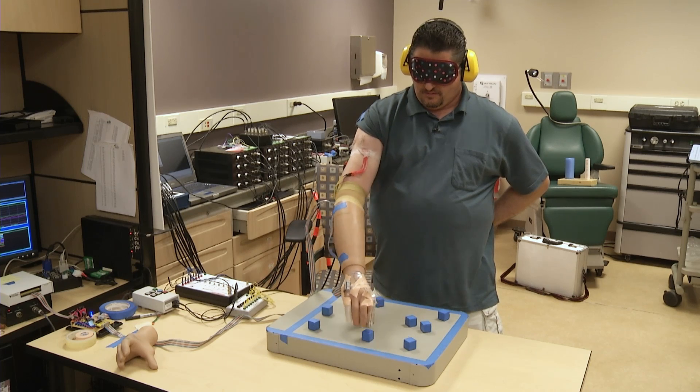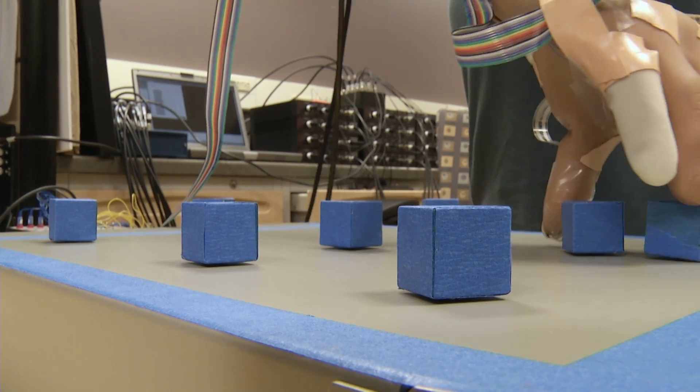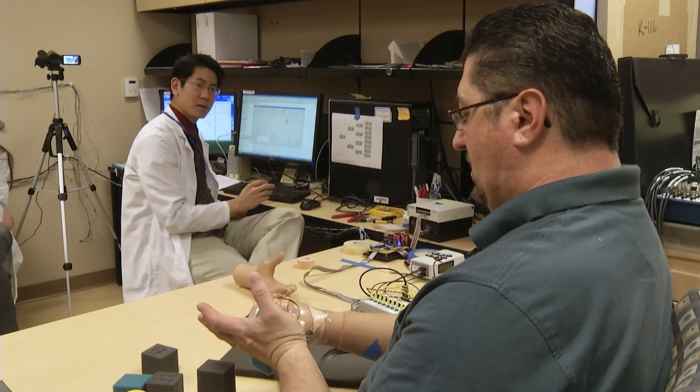Watch as Igor performs a test. With a blindfold and earphones on, he picks up blocks on a board, averaging about eight blocks in two minutes. Igor describes the sensation: 'When they stimulate here, it's like — wait, I can feel each finger. I can feel the back of my hand, I can feel my palm, I can feel the bottom of my hand.' It's a breakthrough that could change the way amputees live.